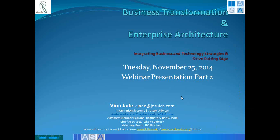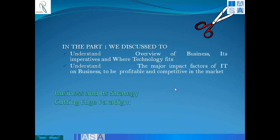Let me start with this transformation journey in terms of the webinar. We have a couple of points today to focus on. In the previous presentation on the business strategy and the cutting edge paradigm, we had tried to understand some of the business imperatives that the business needs and how technology fits into it.